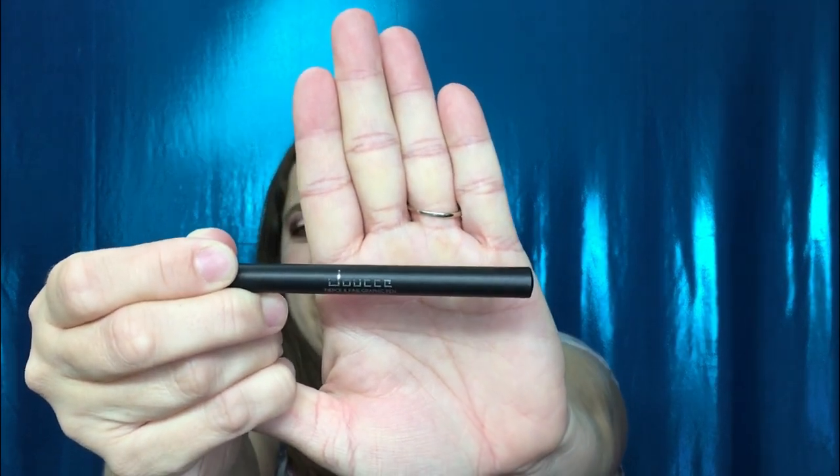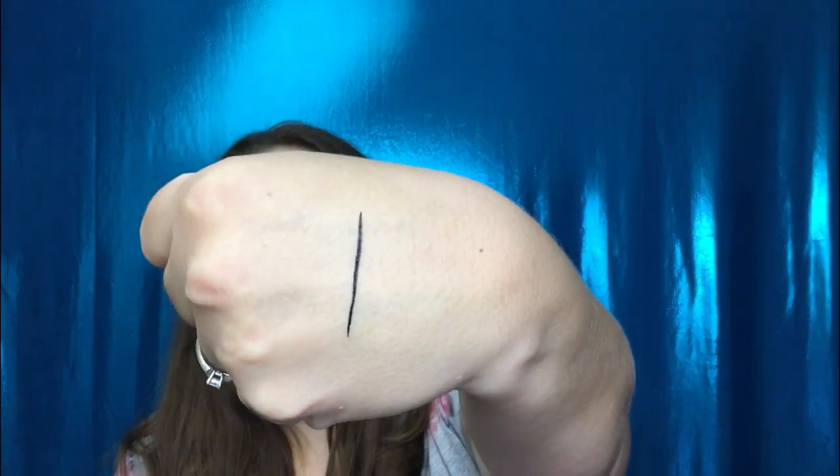So going back into the bag, we have — from Douse, Deuce — a fierce and fine graphic pen. So it is an eyeliner. And yes, it is black. It does have a nice tip to it. So let's go ahead and give you a swatch and see if it bleeds. I don't really see any bleeding, but it's a very nice, fine line. So that is exciting.